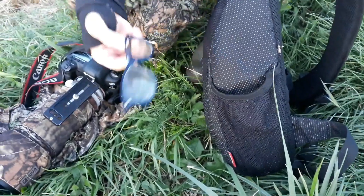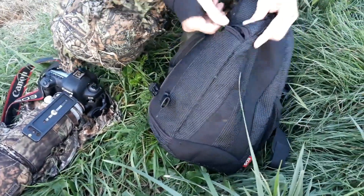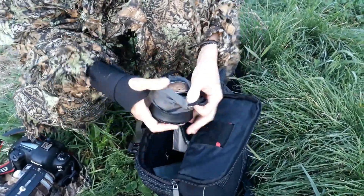And this is some additional stuff we take with us: glasses, smartphone, extender, spare battery and a compact flash.